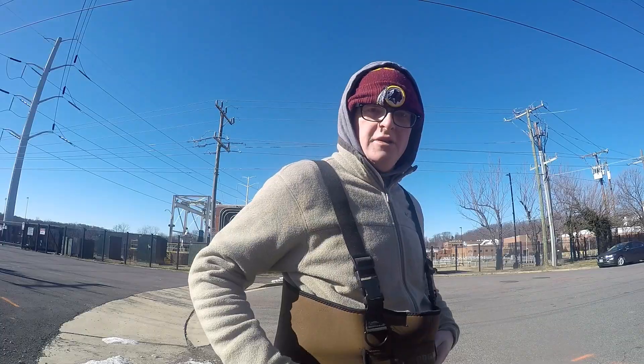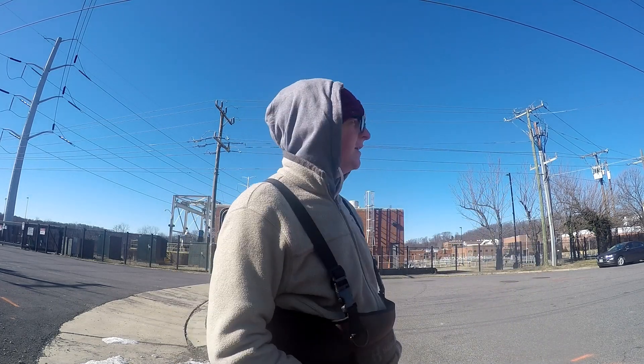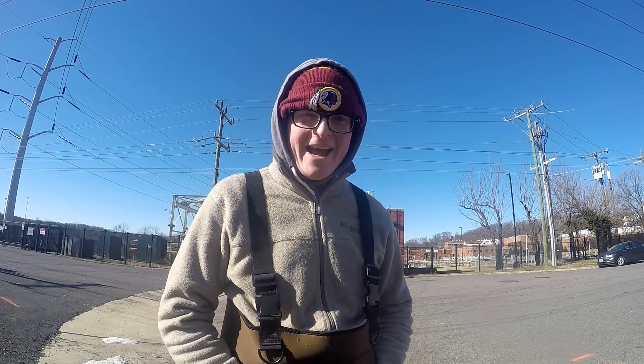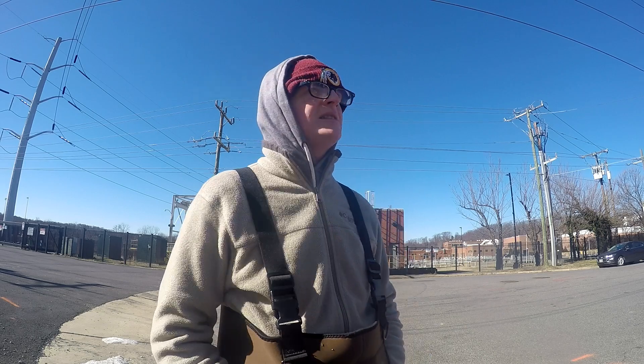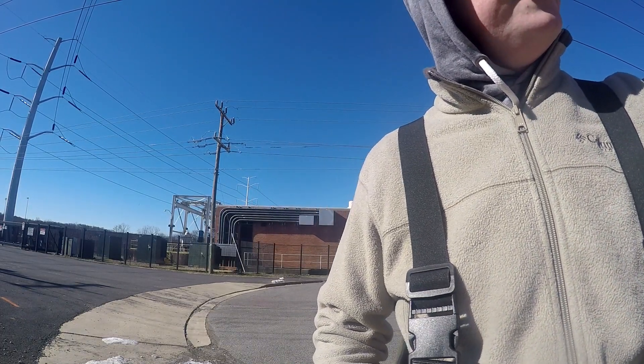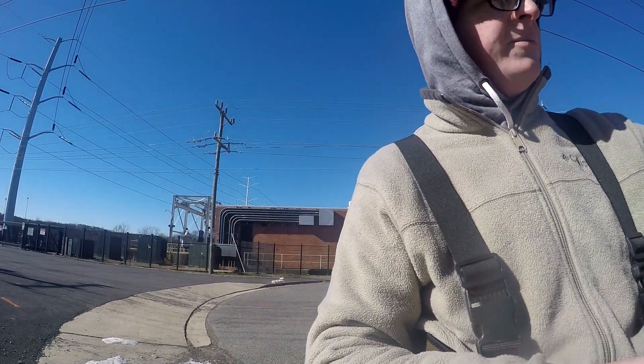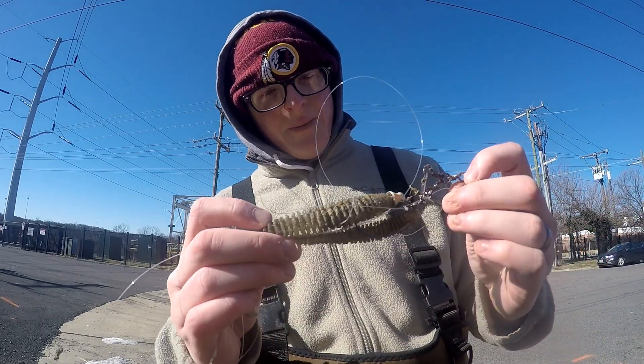Sorry about the background noise — I'm next to some kind of power station that was making a bloody racket. What a day, absolutely nothing happened. Got skunked again — such is the winter. Found a bunch of baits though. If you go at low tide here at Full Mile Run, there's just baits lying all over the bottom of the water column because it's dry and you can walk out and grab them. Found a couple of jigs, a broken spinner bait, and a couple of swim baits.